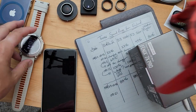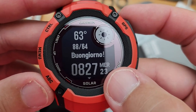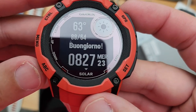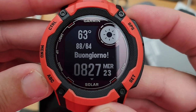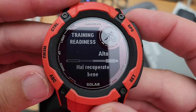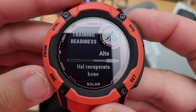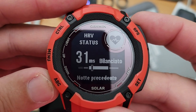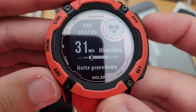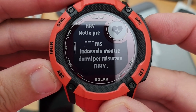Let's see what this second one reads. This one is set to Italian. Buongiorno — it's Wednesday, the 23rd of August. It has the time, the weather, and then with a little lag: training readiness. It just says alto — high. Hai recuperato bene: you have recovered well. HRV status: 31. Bilanciato means balanced. Notepregente means previous night, and then it has those stats as well.